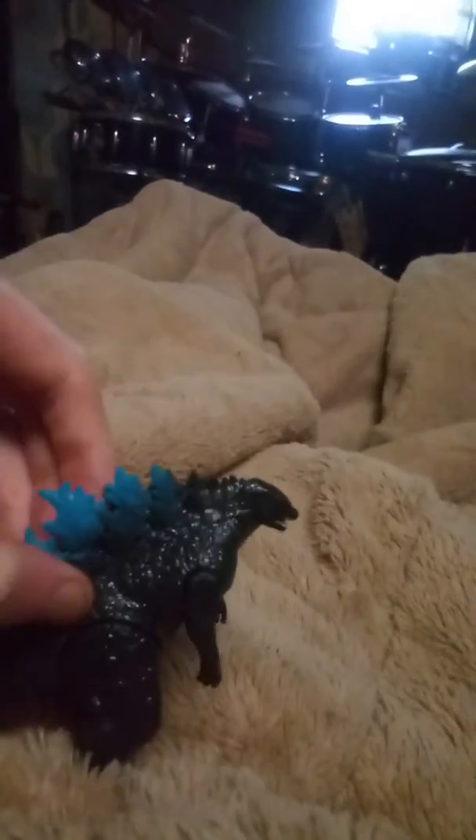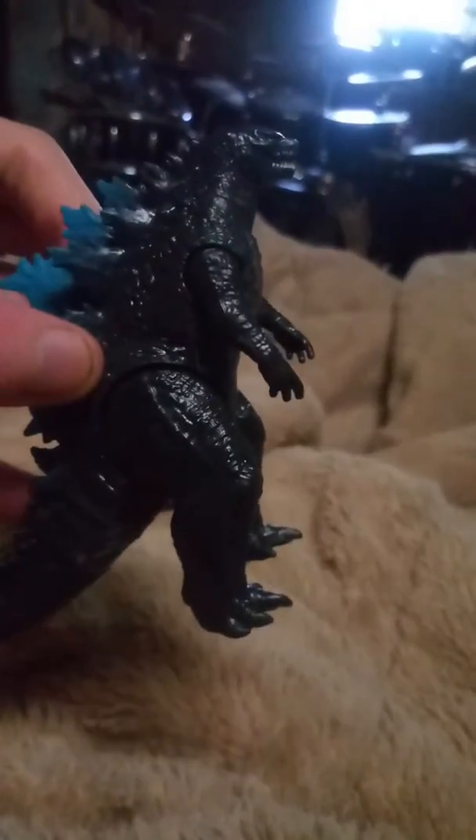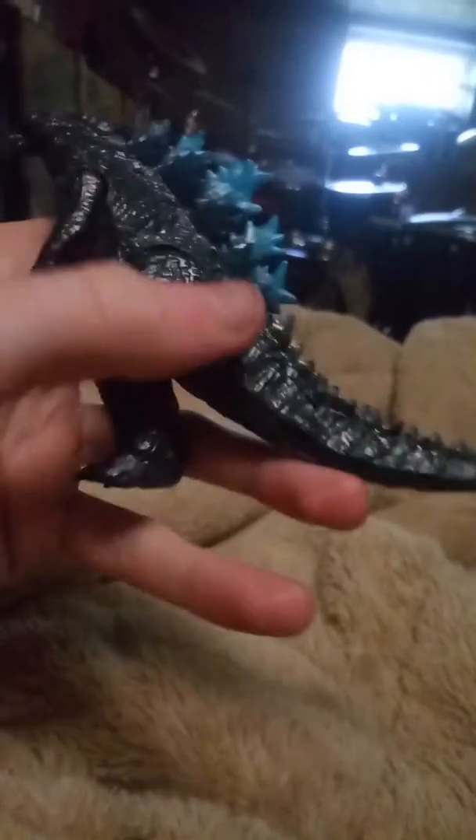I also have the newer Godzilla. For him, his tail — it can move that way, that way.